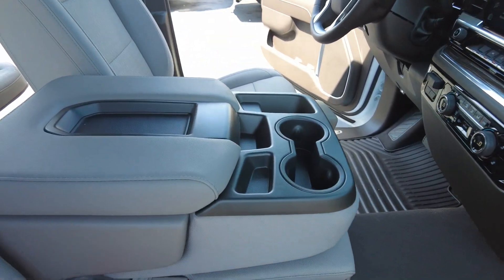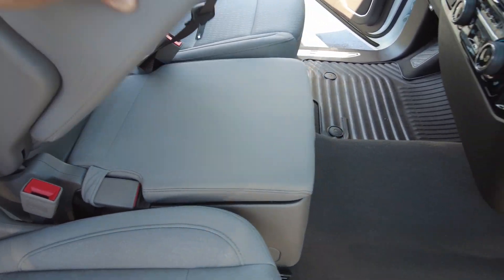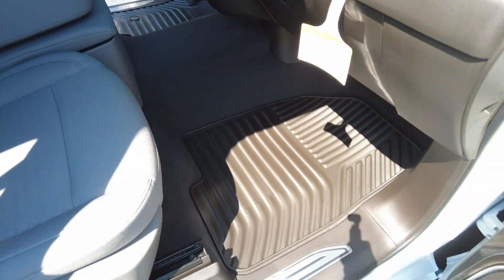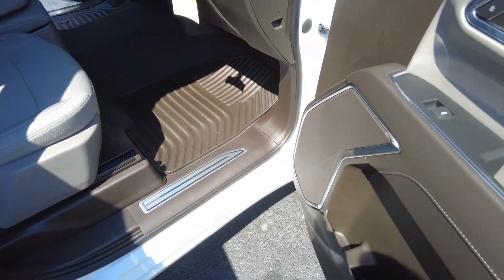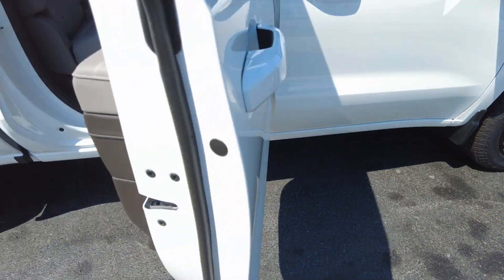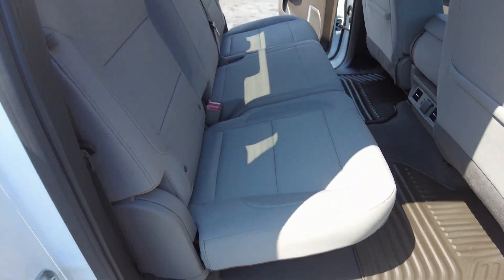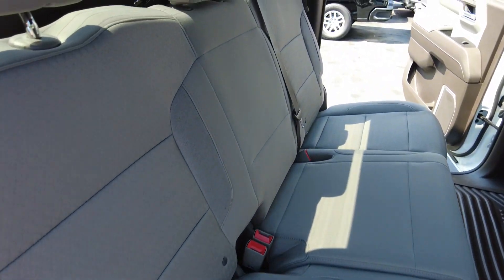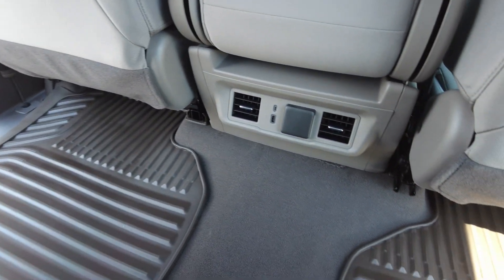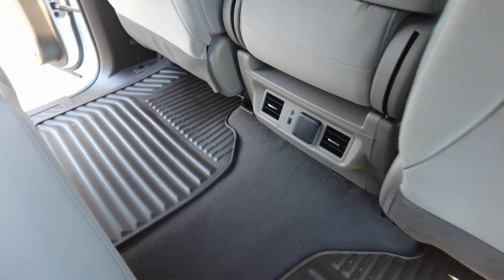This truck does have room for six — the center will lift up and fit three in the front. It has all-weather mats, and of course you can fit three in the back as well. It does have rear air, USB charging ports, and all-weather mats in the rear.